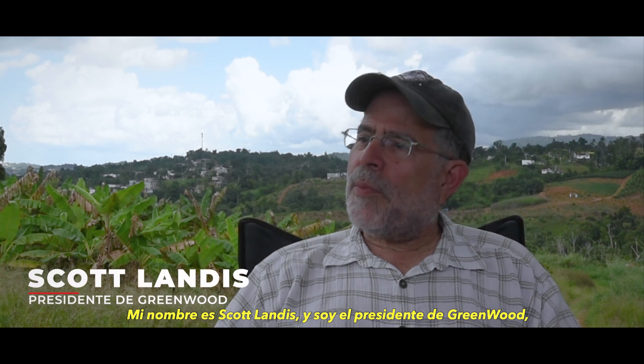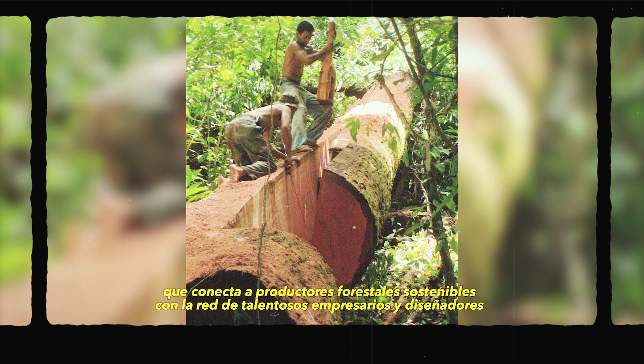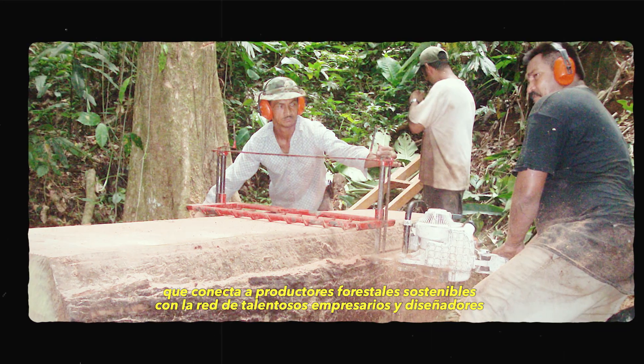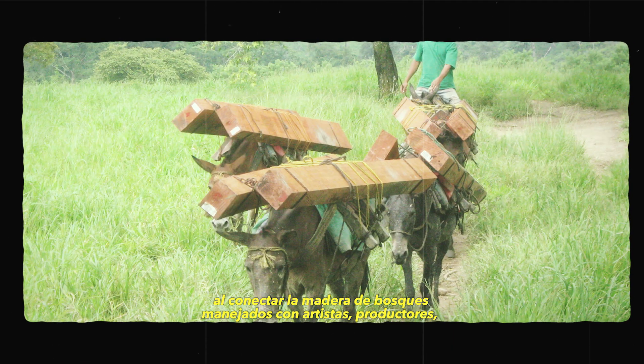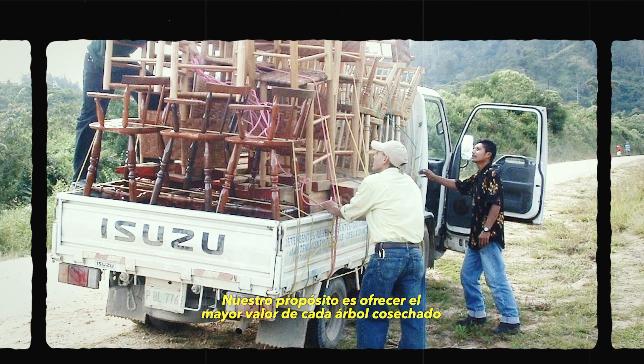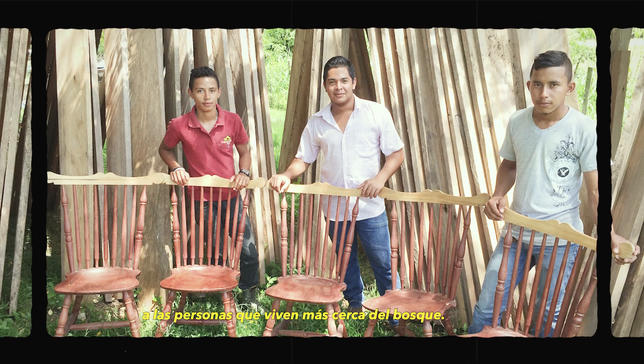My name is Scott Landis and I'm the president of Greenwood, an educational non-profit that connects sustainable forest producers with a talented network of woodworking entrepreneurs and world-class designers. It's a whole value chain approach linking wood from managed forests with artisan producers, quality designs, and ultimately good markets. We aim to deliver the highest value from every harvested tree to the people who live closest to the forest.